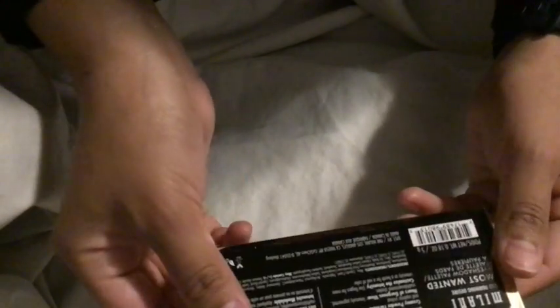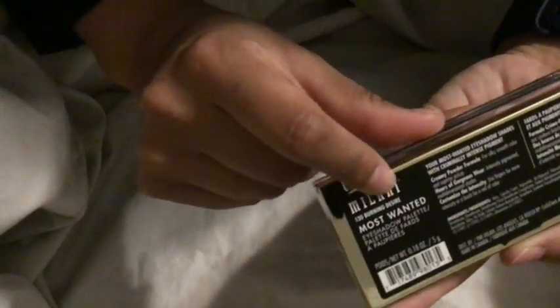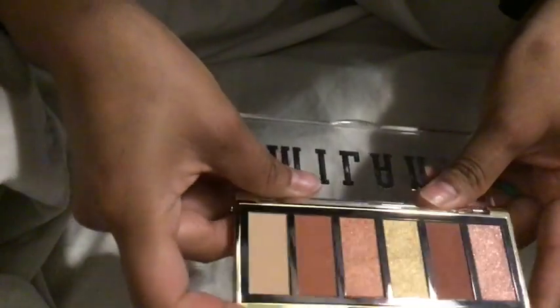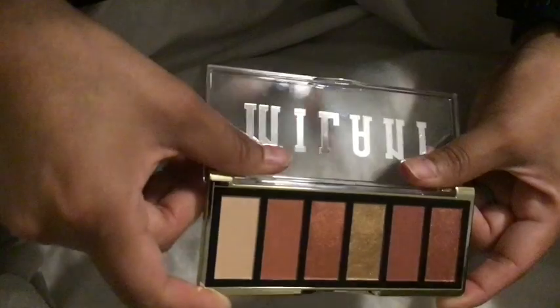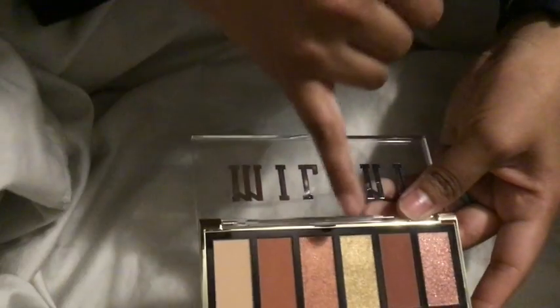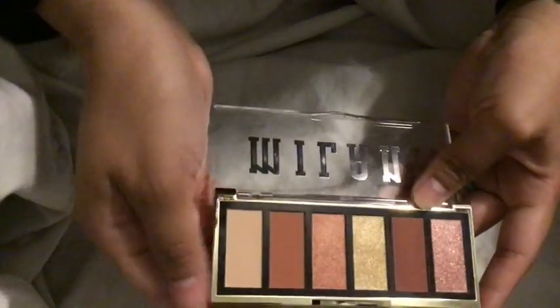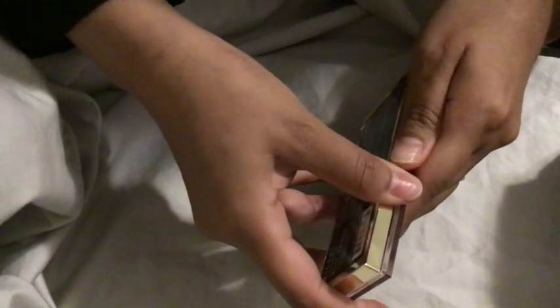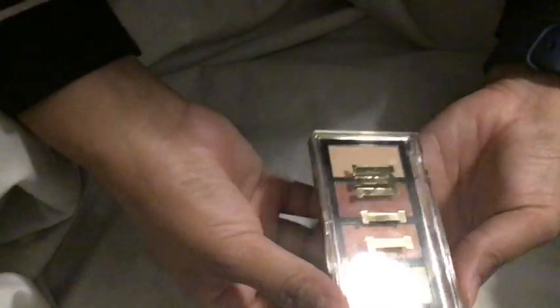I also got this Milani Most Wanted in the Burning Desire palette, and these colors are so beautiful. They're mostly orange shades but I really like that gold, especially for the holidays coming up. Let me know if you want a swatching video, because I have another palette as well.